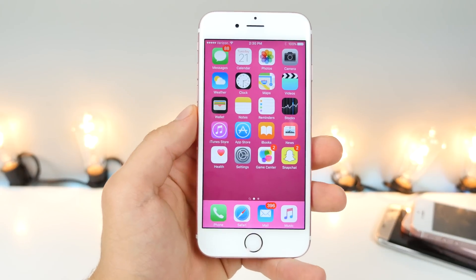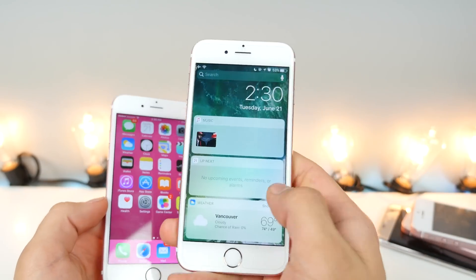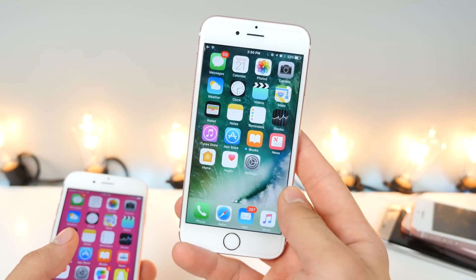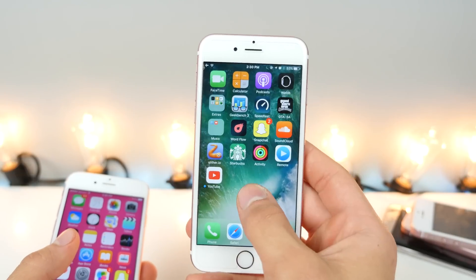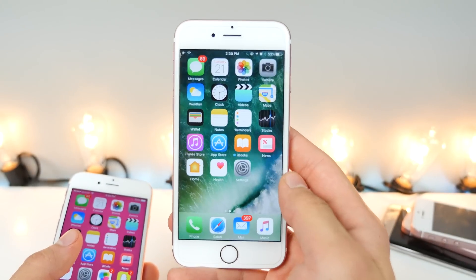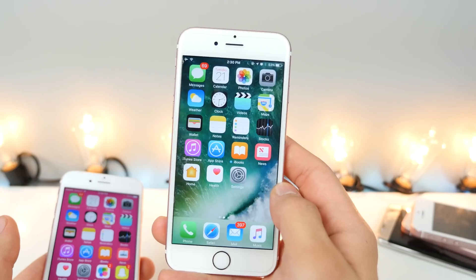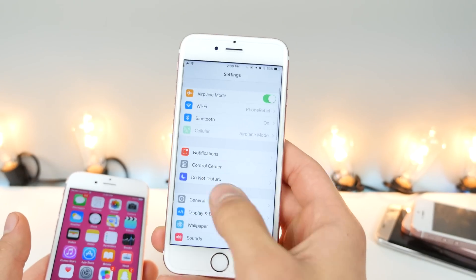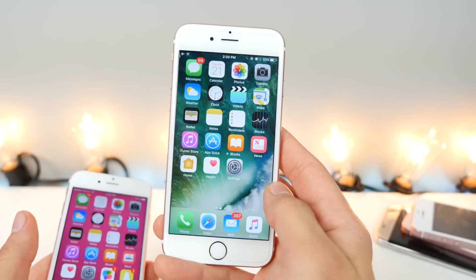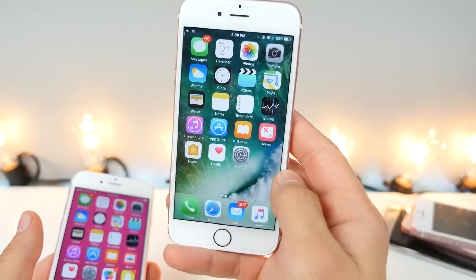I wanted to talk about iOS 10. iOS 10 is going to be out probably next week. I've had a lot of people ask me when the next beta is coming — we might see up to six, seven, eight betas. I don't think we've ever gone over eight, but I'm very excited to see what changes Apple will bring. Usually there's a lot because it's such a big update. Apple is known for removing features — we used to have the trackpad feature on the keyboard on all devices, not just the 6s, and Apple removed it in later betas. Of course I will be keeping you guys updated with that.